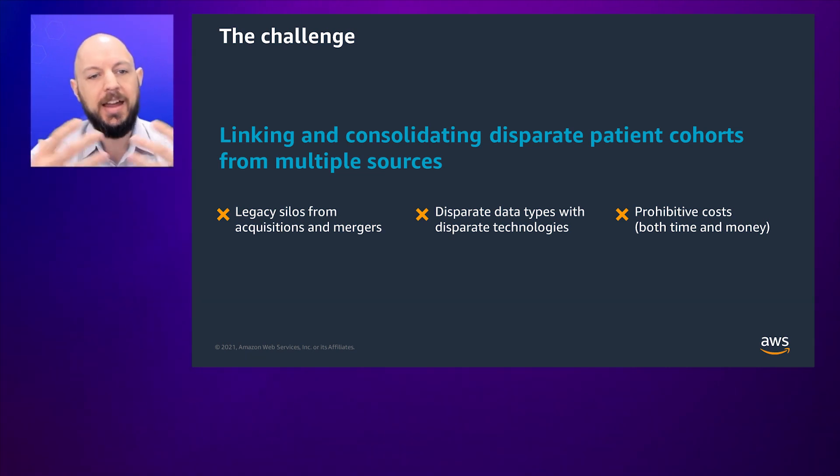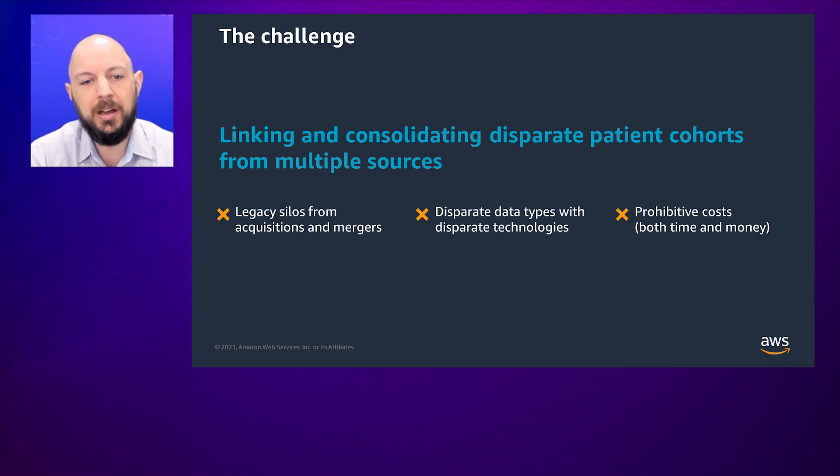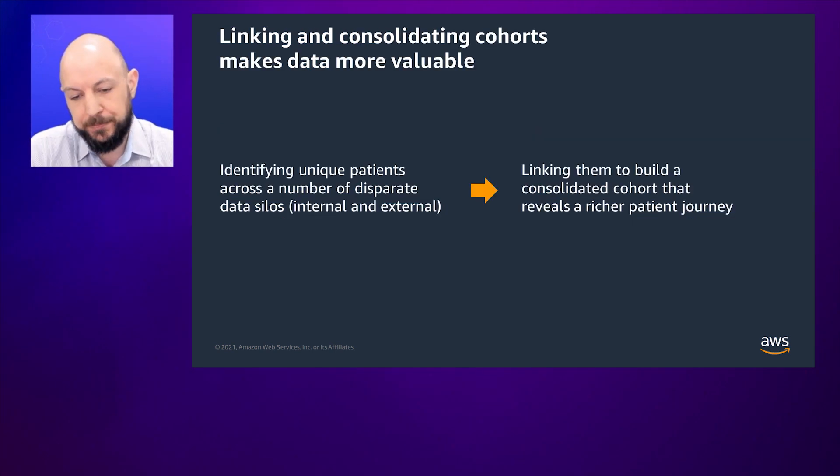The challenge at hand is really how do you take these disparate data sources, these legacy silos, and join them together to create a better patient cohort — a better view. You have various sources and silos from acquisitions and mergers of various parties in the ecosystem, different data types based on how they're collected and who is collecting them for what purpose, and the costs are typically prohibitive in terms of how you consolidate those data sets — it can take time or money or both. The ability to anonymously identify unique patients across those data silos is really the first step in tying them together, and once we've consolidated the cohort, we can reveal a richer patient journey regardless of where the source information came from.